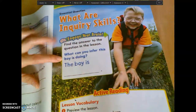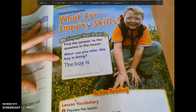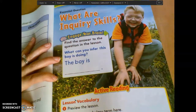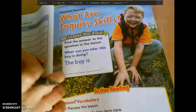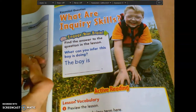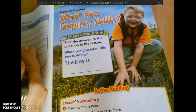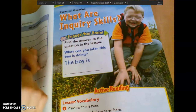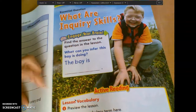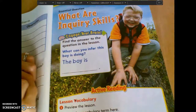So what do you think this boy is doing? What is he doing? Isabel, what do you think? He's picking up wood, he said. Maybe he's picking up mud. Good. Where is he? It looks like he is on a rock, like maybe he's looking at the rock.